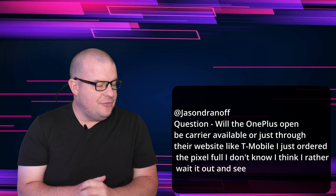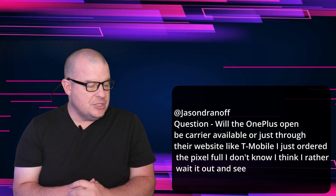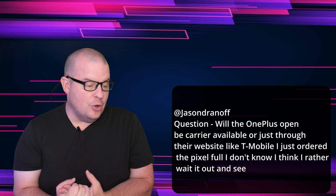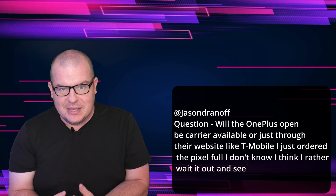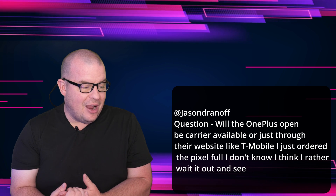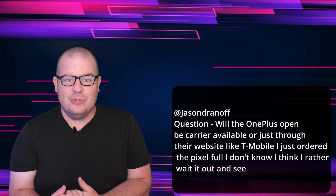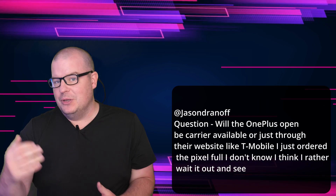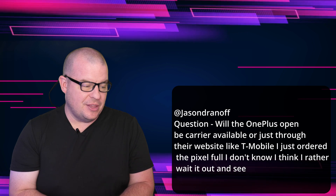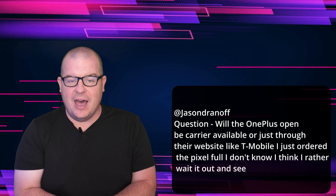Last question from Jason asking if the OnePlus Open will be carrier-available or just through their website. That's a tough question — I obviously don't know, so I'm speculating. The website definitely. As for carriers, I think if they do it through any carrier, it probably would be T-Mobile, but I don't think they will. I think it's probably only going to be through their website, maybe through Amazon, but I don't think they're going to send it to stores. It's going to be direct to consumer, online sales mostly.